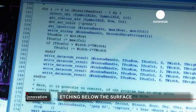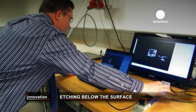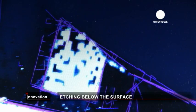Counterfeiting is a growing problem for pharmaceutical companies. Marking the containers with a technique that doesn't cause any damage means fake medicines can't be mistaken for the genuine article. The result is unlimited tracking and tracing possibilities for various markets.